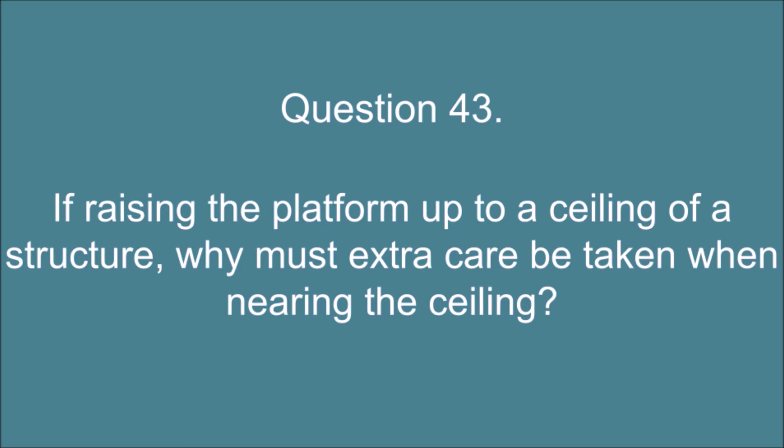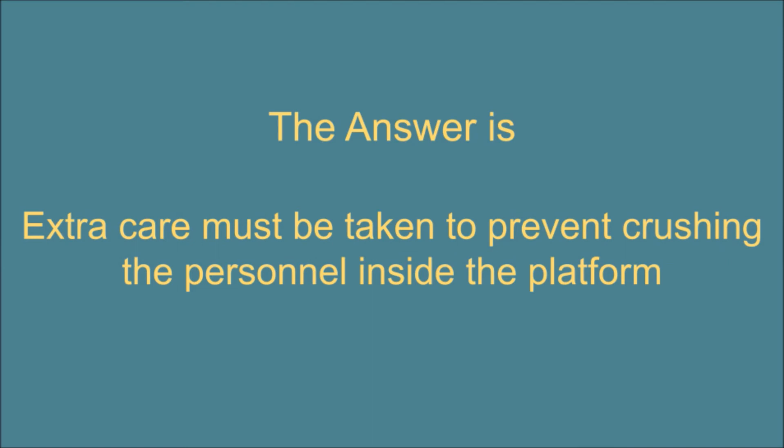Question 43. If raising the platform up to a ceiling of a structure, why must extra care be taken when nearing the ceiling? The answer is: extra care must be taken to prevent crushing the personnel inside the platform.